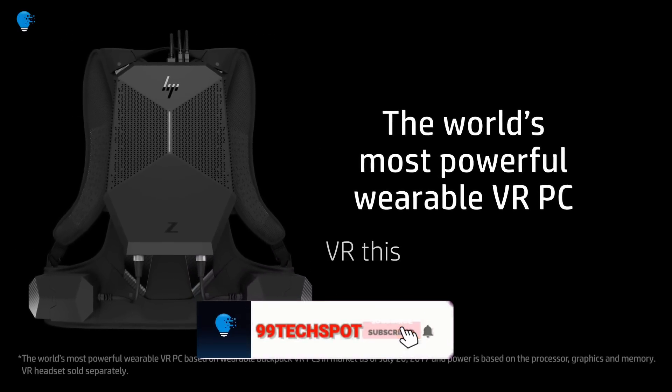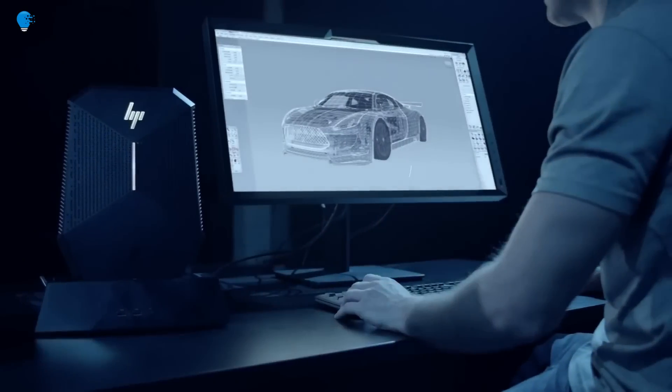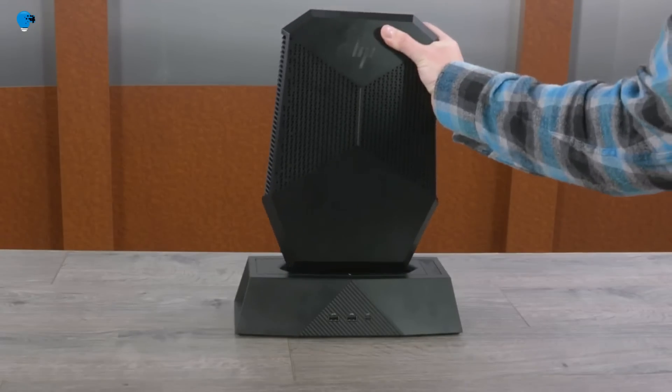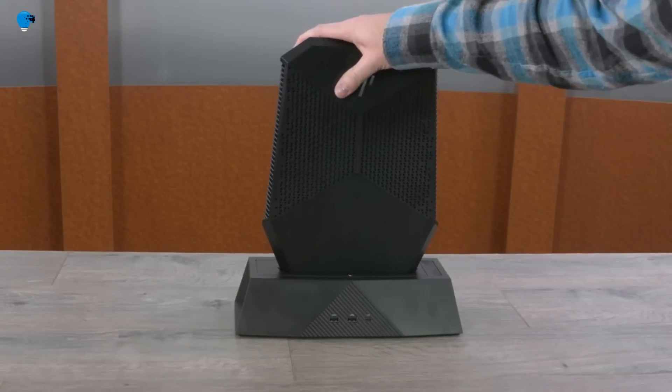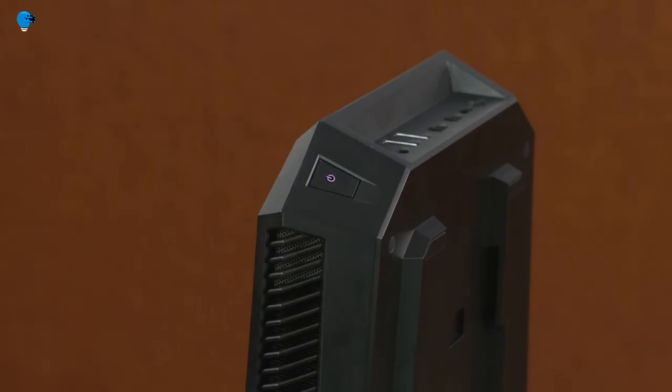This wearable PC is designed to be light and comfortable to wear. The swappable batteries allow you to work and demonstrate VR in any space. You can choose to use a VR head-mounted display such as the HTC Vive or the HP Windows Mixed Reality headset.